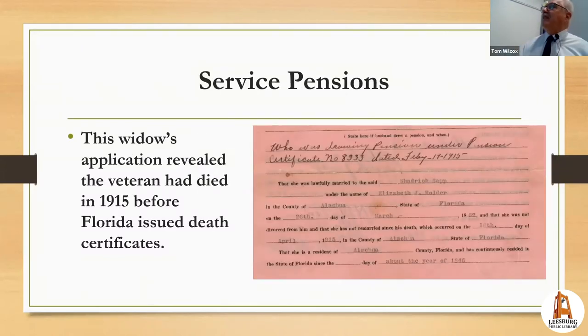Service pensions can document a death date. When a pensioner died, his widow would file a claim. My great-grand-aunt married a man named Shadrick Sap who had a pension; he died two years before Florida required death certificates, making this pension application the only record of his death. She gave his pension number, stated they were married in Alachua County in March 1862, confirmed she had never divorced him, and listed his death date as April 16, 1915.